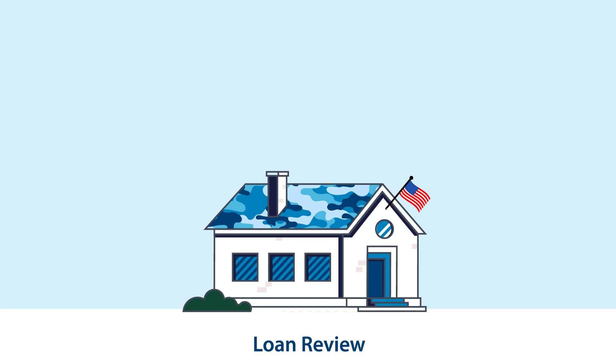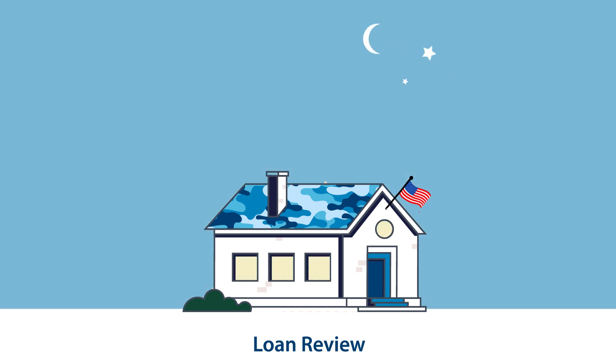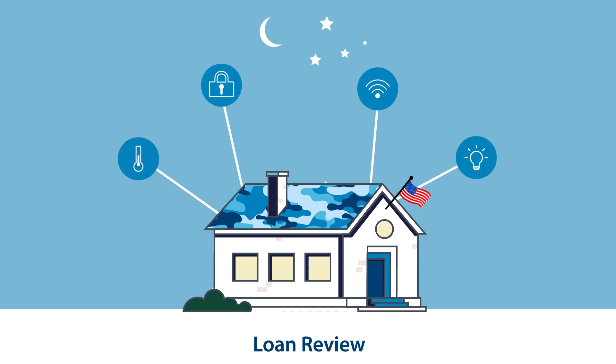Let's take a tour of the Loan Review API. Remember a couple of decades ago when you left the house to go to work or on vacation, and you couldn't remember if you left the lights on, forgot to turn the heat off, or even left a garage door open?